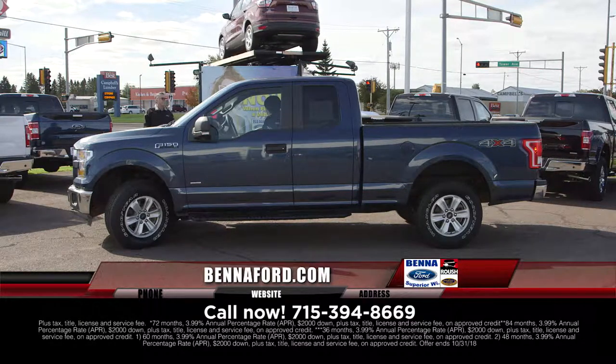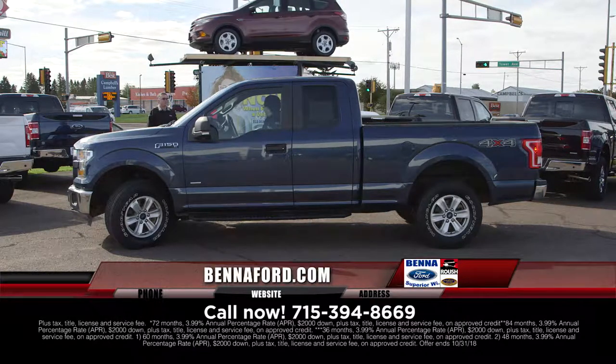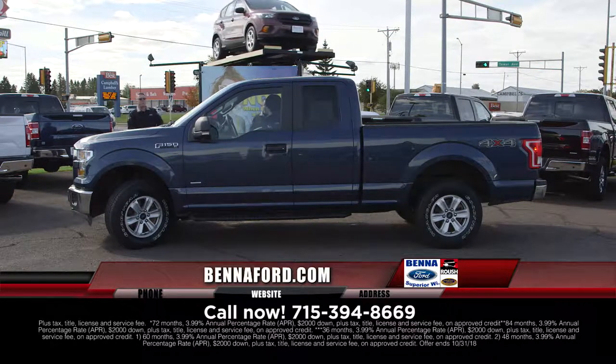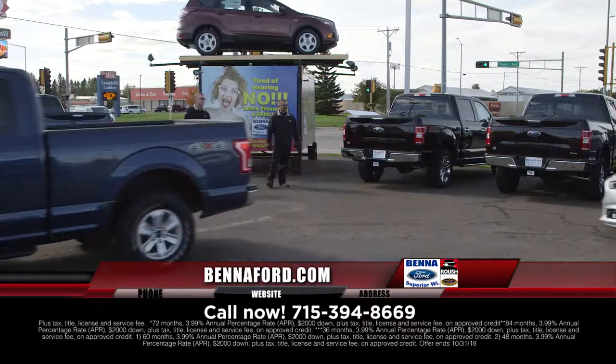2015 F-150 XL EcoBoost — excuse me, EcoBoost — extended cab, four-wheel drive. That product knowledge, it's relentless. $33,545, $446 a month.